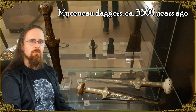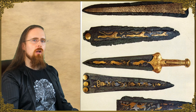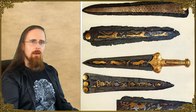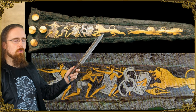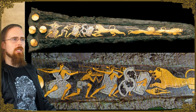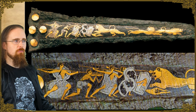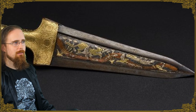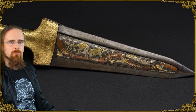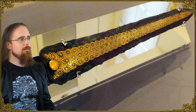Next up, daggers found in Mycenaean graves, around 3,500 years old. What makes them special is the blades — at first glance they look like iron, but they're actually made of bronze, or possibly a gold-copper alloy that was artificially patinated, similar to Japanese shakudo. You might have seen this style on katana fittings. These silver and gold inlays depict various animals in hunting scenes. They carved figures into the surface of the bronze, then hammered gold and silver foil into it and polished it afterwards — that's how they created that effect. There's a beautiful reproduction at the British Museum.